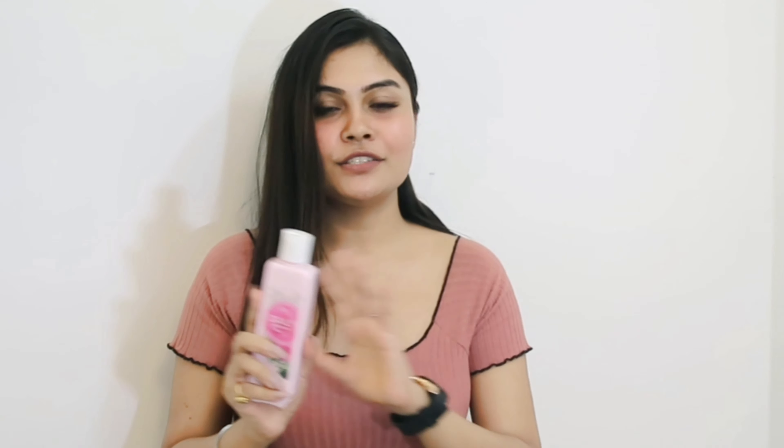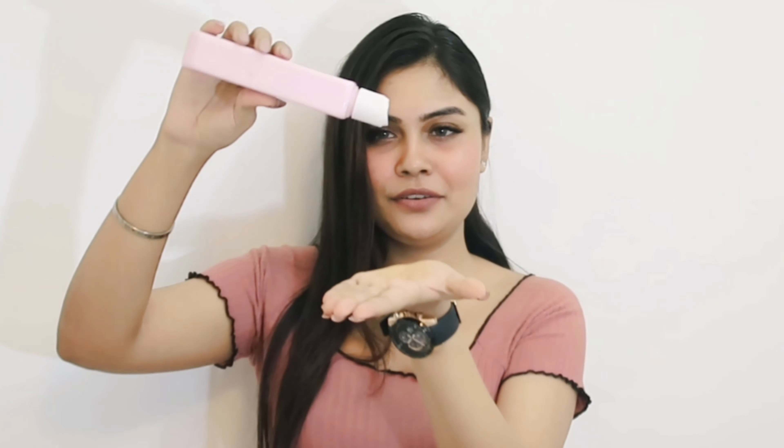Since winter in India is not extreme like minus three or four degrees, a very thick body lotion doesn't go well with my skin. And if the body lotion is too thin, you keep reapplying every two to three hours. With this particular body lotion, that's not the case — if you apply it once, it just does the job. If you're a fan of Miniso perfumes, you'll love the fragrance — it smells like roses.